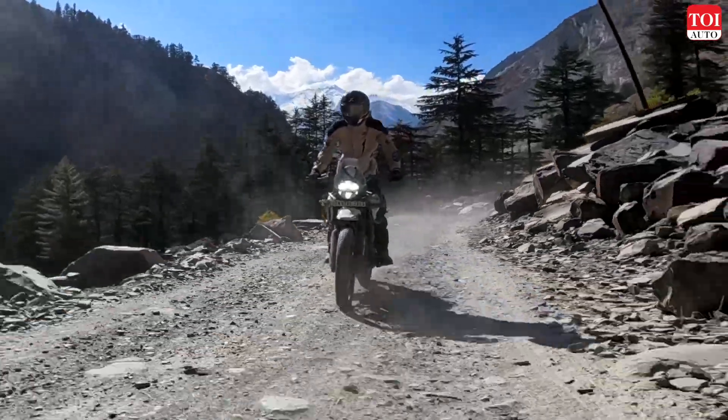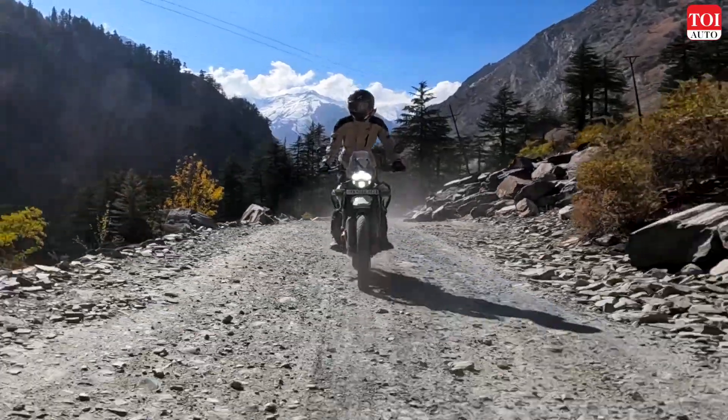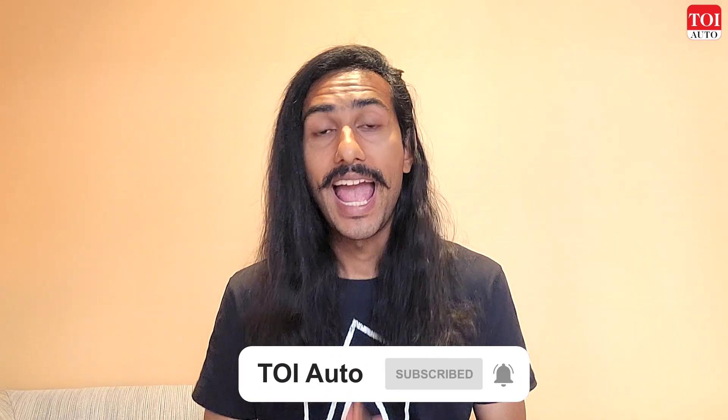You can go to our channel and look for the Himalayan review where we talk about how the bike rides on tarmac as well as broken off-road patches at an elevation of about 10,000 feet. I'm still waiting to test it at sea level to see how the engine performs there. Make sure you're subscribed to the channel for when that video drops, and hit the like button if you found today's information useful. See you in the next video!